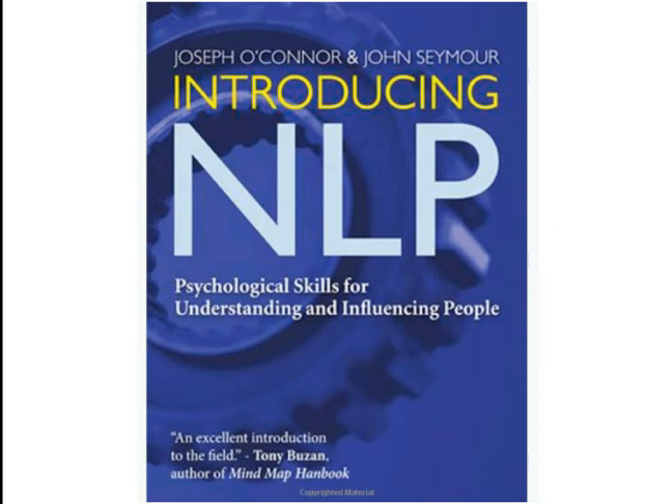Welcome to this video about Introducing NLP by Joseph O'Connor and John Seymour. If you want to learn some NLP techniques, this book is for you.